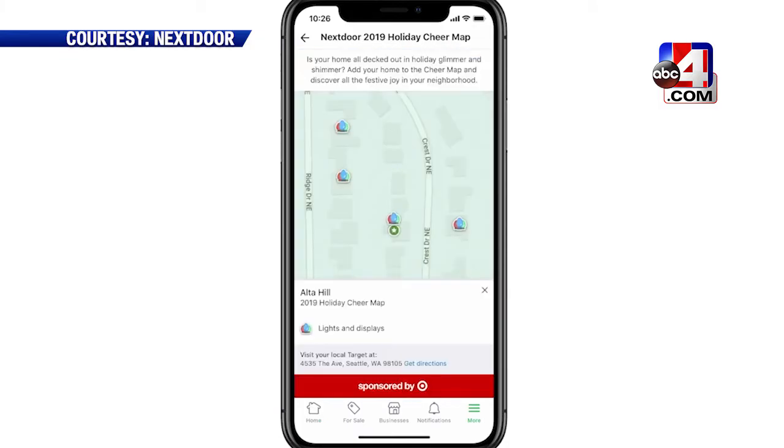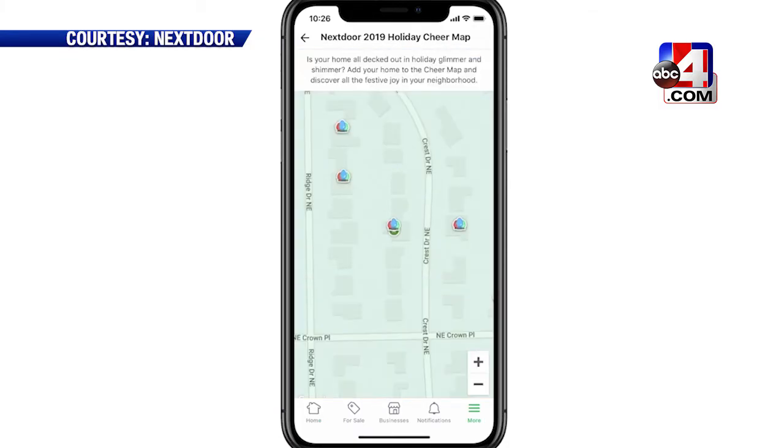More of a creator than a viewer? Add your home to the Cheer Map and help spread that holiday cheer.